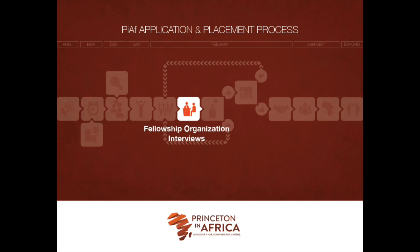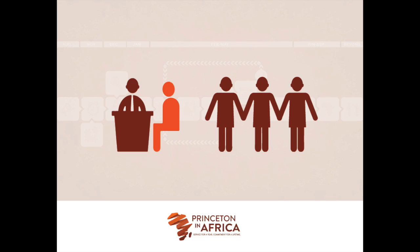Once we have determined candidates who are a good fit for an organization, we will reach out and ask them to review the fellowship reports and consider if they wish to be put forward to an organization. Candidates can only be put forward to one organization at a time. If the candidate is interested in the fellowship post, we will then send their profile over to the organization along with a handful of other candidates for review.